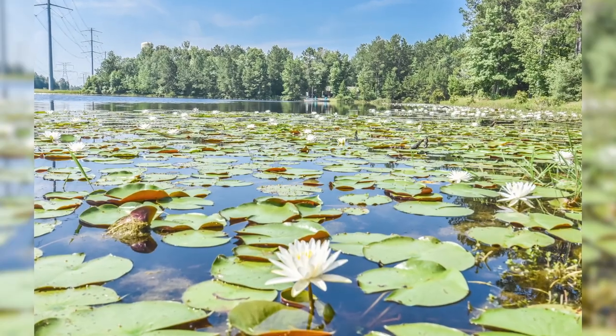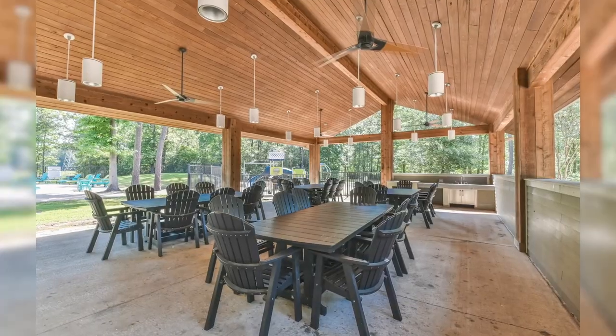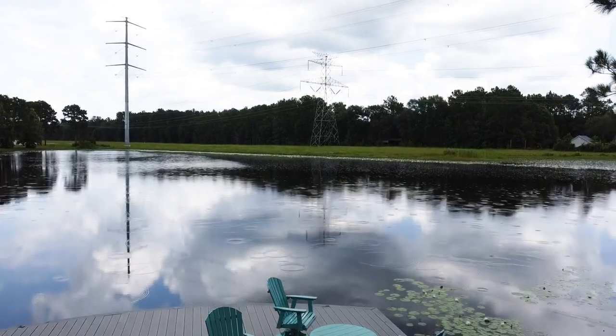With 1.5 acres at your disposal your visions of your dream home can come to life. Imagine the possibilities you can create here.